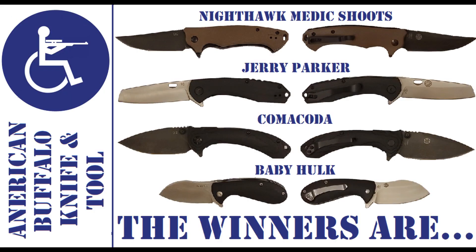To recap, the winners are Nighthawk Medic, Jerry Parker, Kamakota, and Baby Hulk, in that order of the knives you see right here. If Nighthawk Medic turns down that knife, the first one to comment below wins. This is Weldon Well-Armed — have a great night. Be prepared.